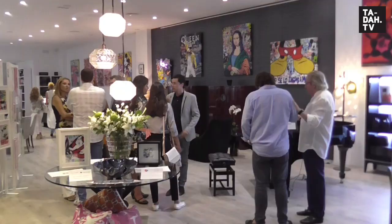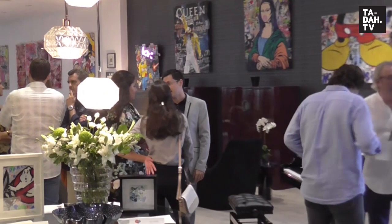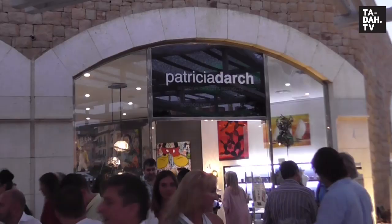Had fun with us attending the launch tonight? Then do subscribe to our fab and free VIP newsletter online at the channel and on YouTube too. Thanks for looking in at Tadah TV today and we'll see you next time. Bye bye and adios!